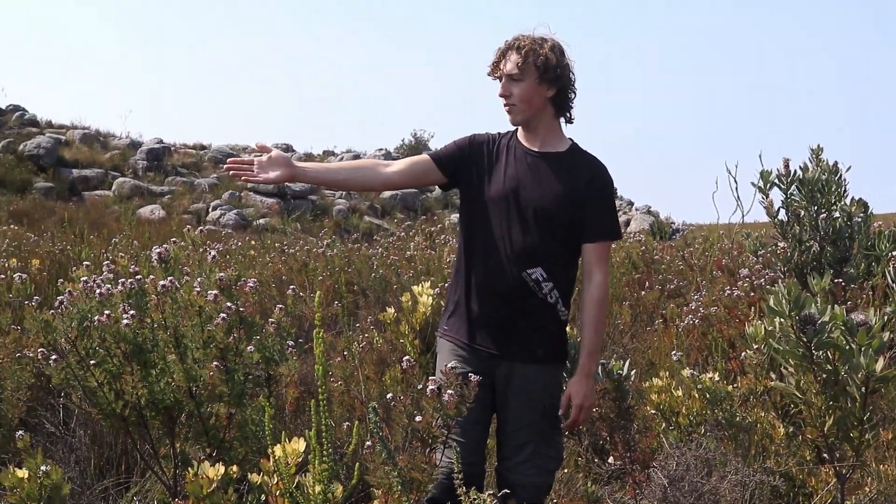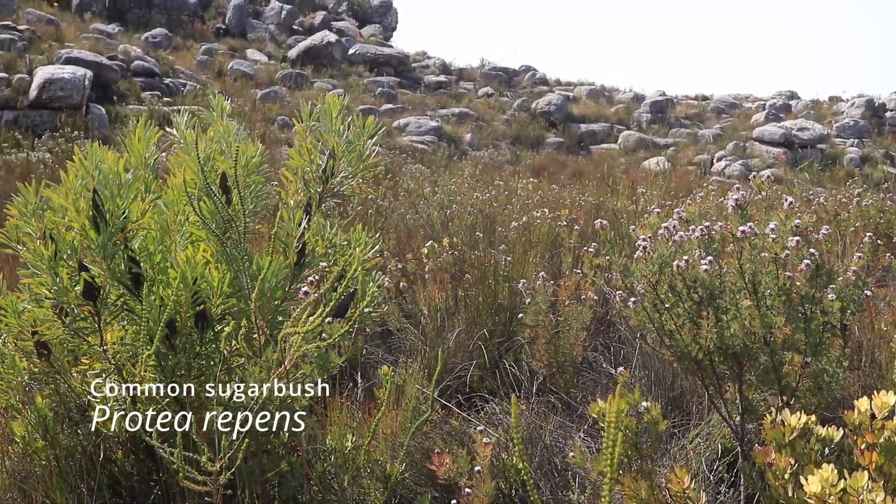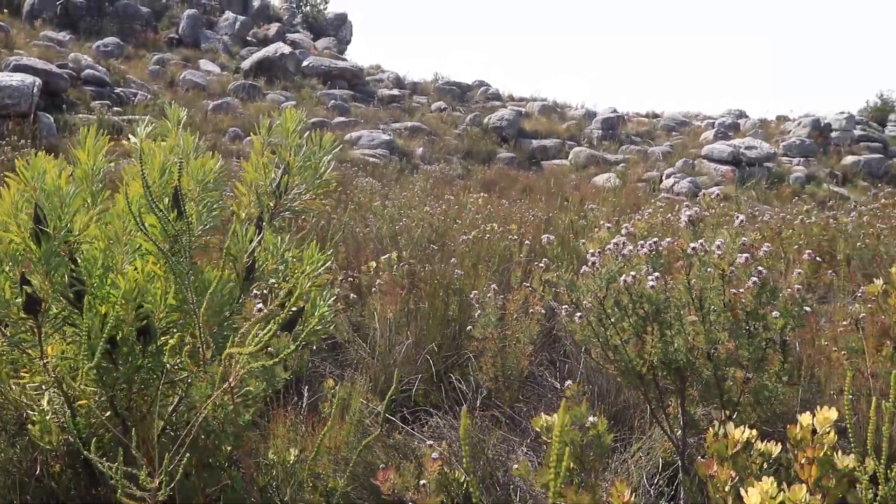These leucodendrons are dioecious, meaning they have separate male and female plants, so these will only flower female for their entire lives. To our left we have Protea repens, which is a very lovely big protea, very common across the Cape, also known as the sugar protea or sugar flower.